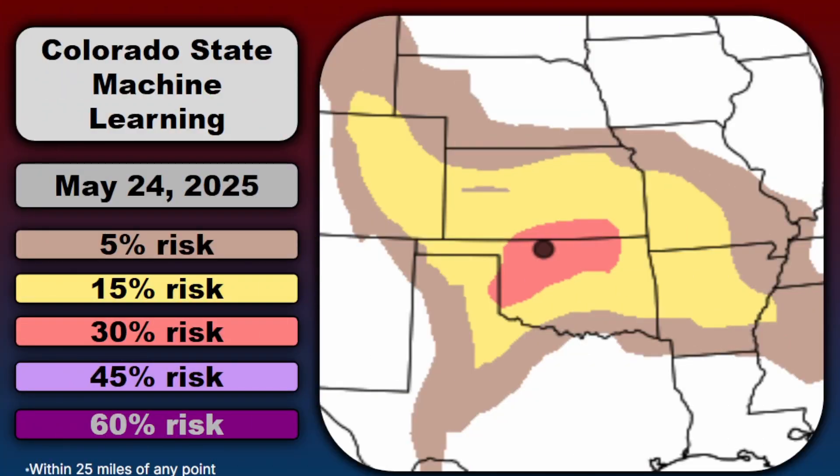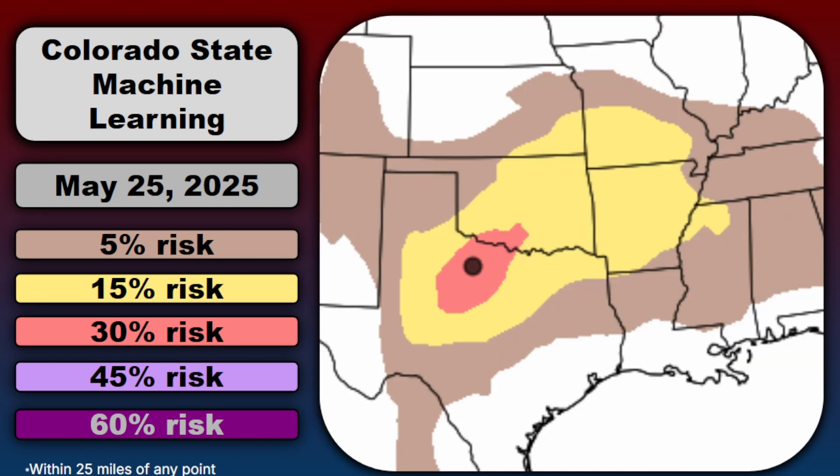While severe weather could expand further southeast to the lower Mississippi Valley and the southeast from Saturday into Sunday, the peak risks will continue to be where we get the most instability — the south central plains. Machine learning guidance is highlighting Kansas, Oklahoma, and surrounding zones as a peak threat for Saturday, with a 15 to 30 percent chance of severe weather within 25 miles of a point. The same guidance for Sunday, May 25th, shows Texas, Oklahoma, Arkansas, Missouri, and surrounding zones continuing to be the focal threat through the end of the weekend.